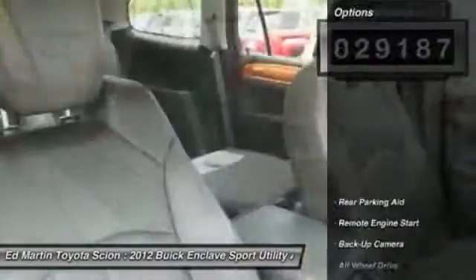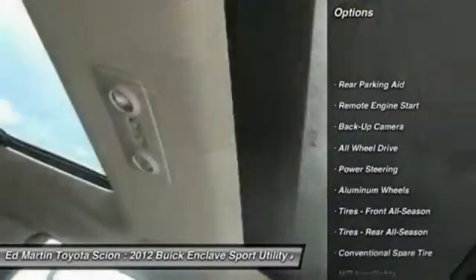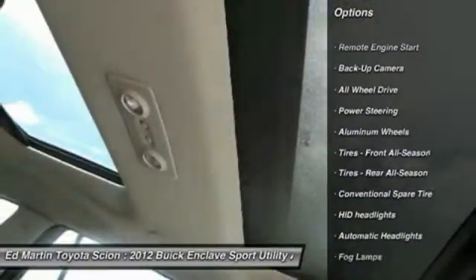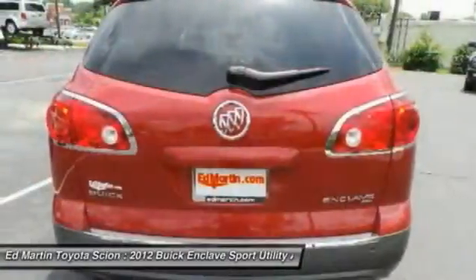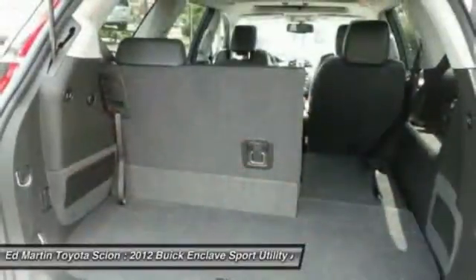Here are some of this vehicle's great options: steering wheel audio controls, all-wheel drive, power passenger seat, keyless entry, remote engine start, power lift gate, backup camera, Bluetooth, leather-wrapped steering wheel, and power steering.